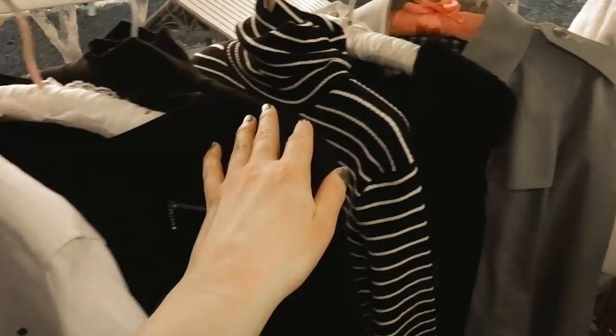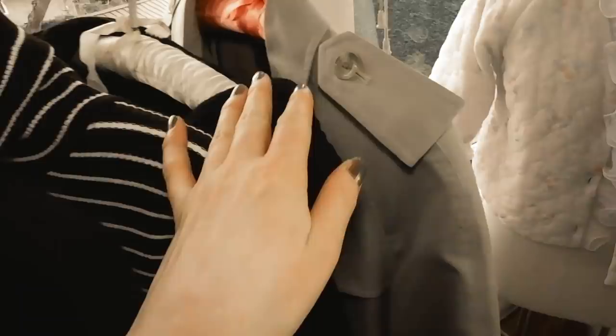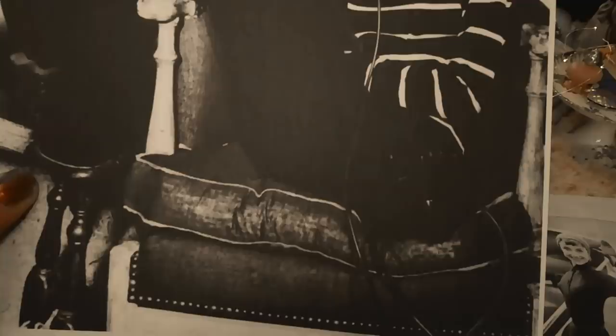Moving on to her fashion. I wanted to create an attainable capsule wardrobe featuring items that you can still buy today that aren't too expensive. Some of them are new, some of them are vintage, but this is a very attainable wardrobe. Audrey Hepburn is seen in many photos wearing a striped top as well as striped turtlenecks, and this striped turtleneck is a classic ribbed turtleneck that could be worn with a skirt or black pants — it just looks like something Audrey Hepburn would wear.